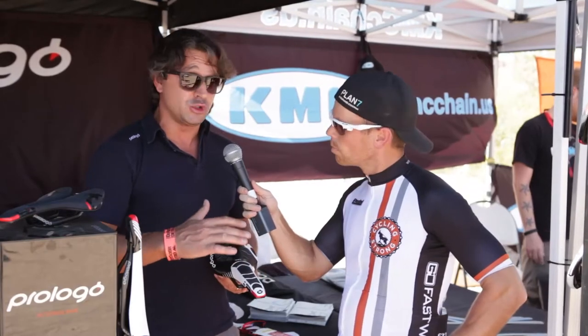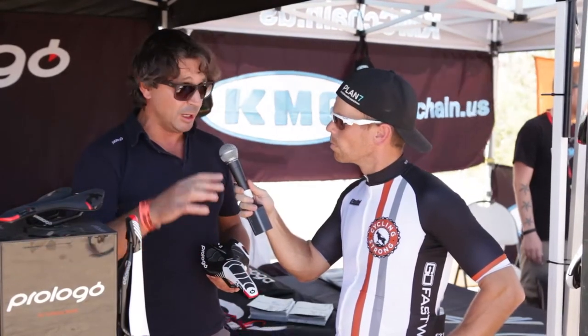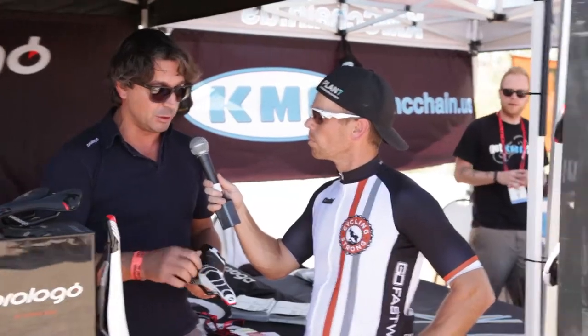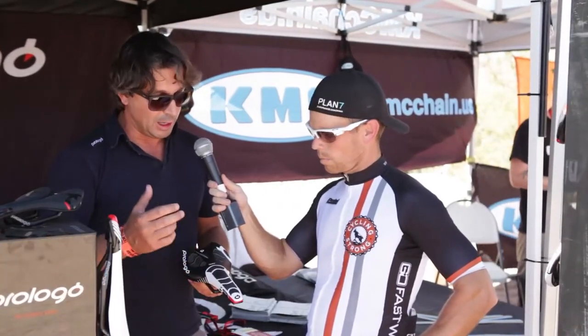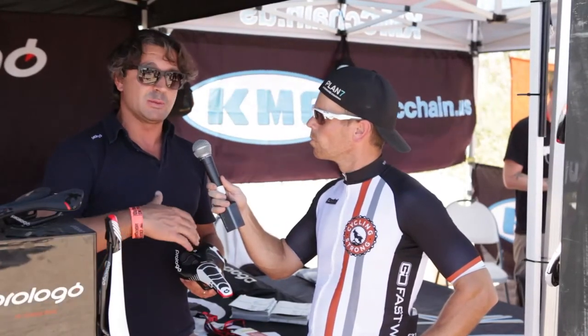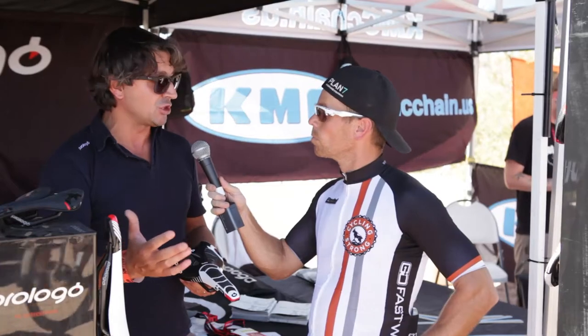This technology has been introduced two years ago in the bicycle industry. It's patented, so it's absolutely exclusive — no one else can make this technology other than ProLogo in the market. It's been applied starting from road racing and has been applied to 80% of our range, including all road models and all mountain bike models.